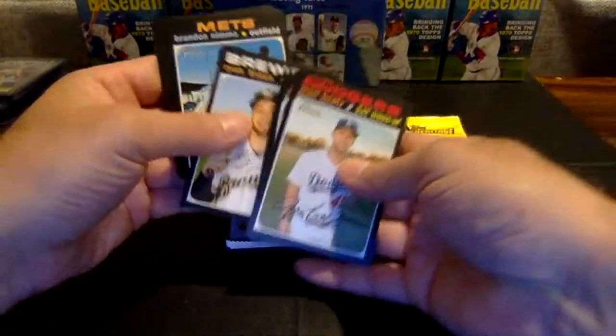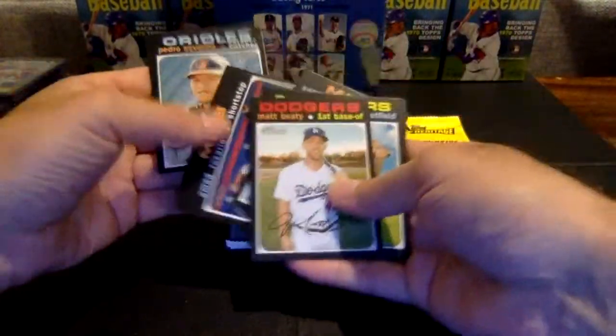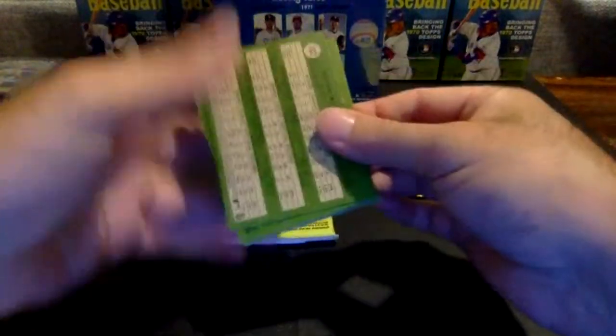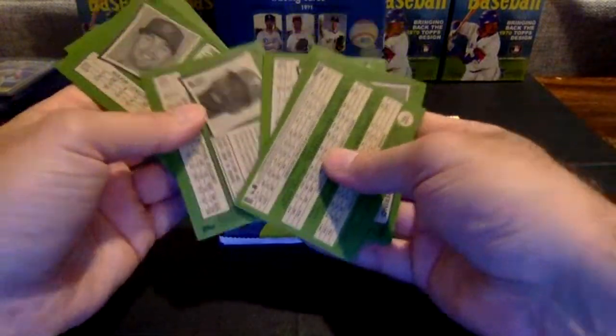Two packs left. Matt Beattie, Willie Calhoun, Braun, Nimmo, McCutchen, Lugo, Rosario, Severino, and Astros rookies. That McCutchen was a high-number short print, 456, going to the Phillies.